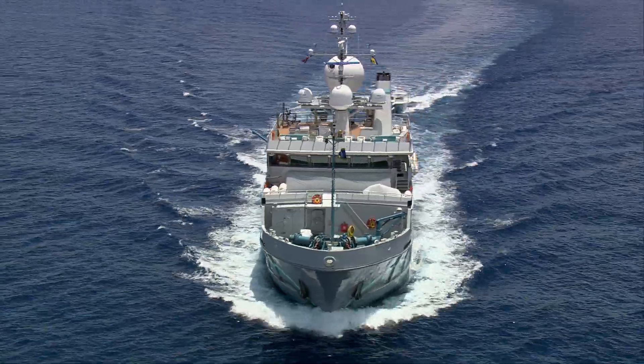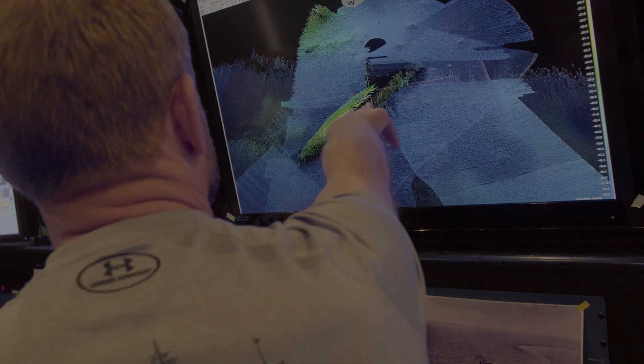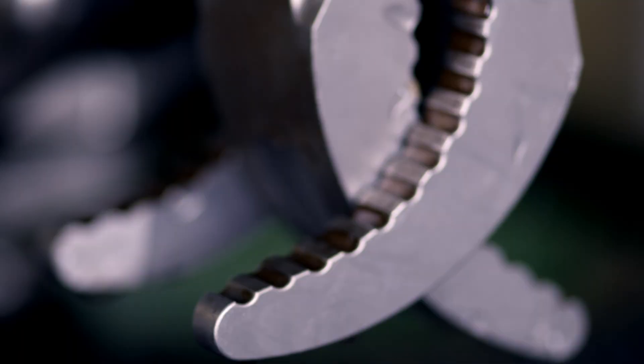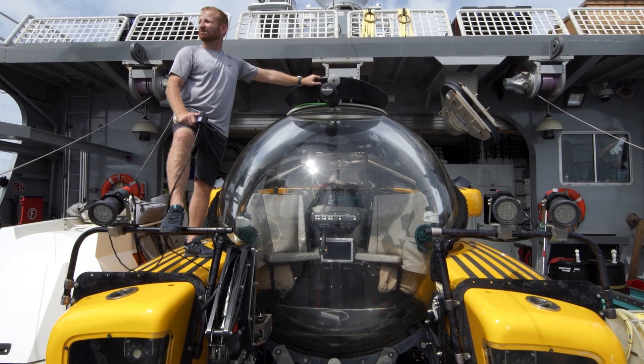We're currently in Bikini Atoll. We're here to go and explore some of the wrecks. We're using cutting-edge technology, new cameras, and it's the first time it's ever been done like this.